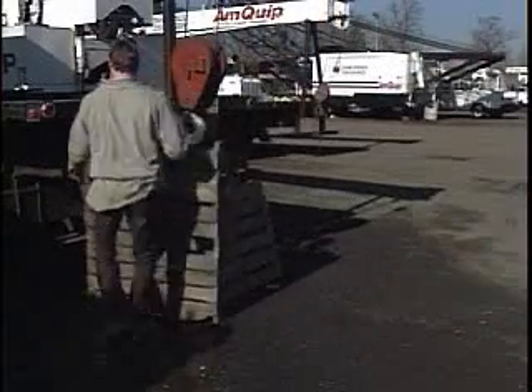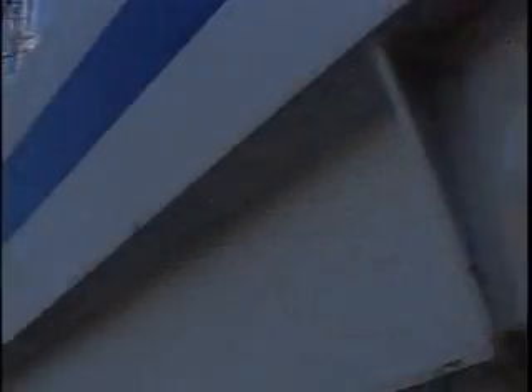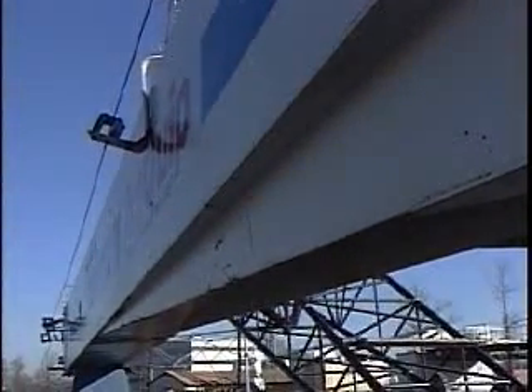We lift and move things every day. We can handle most objects by ourselves without the use of machines. But sometimes arm strength just isn't enough. Often it takes more power to get the big jobs done.